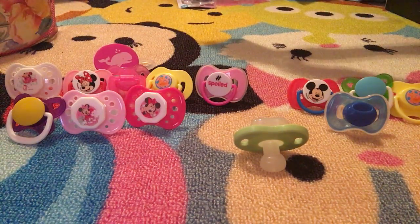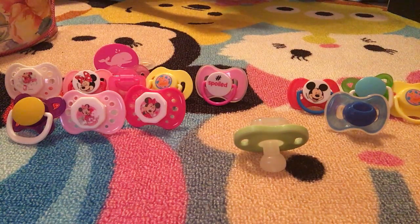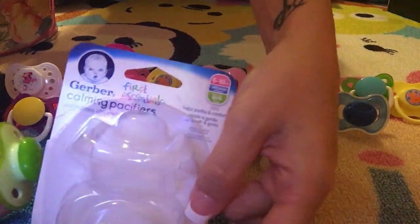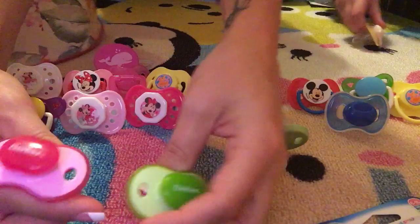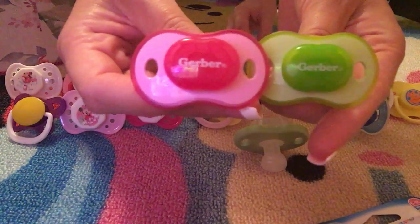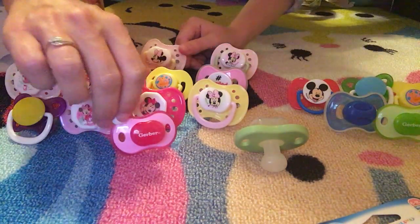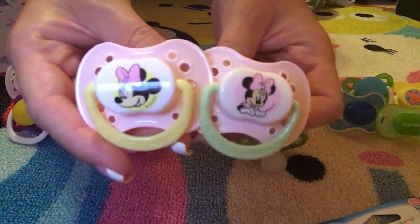We have these two — one of them says 'gorgeous' — actually wait, it's Gerber. These are Gerber pacifiers from Holler.com and they both say Gerber on them. I thought that was really cool. I have not seen those anywhere in store, but maybe I'm just crazy.